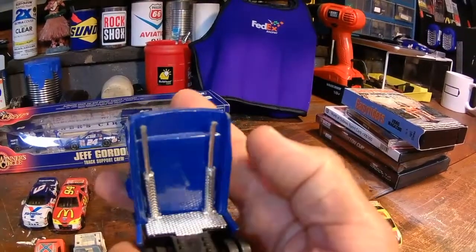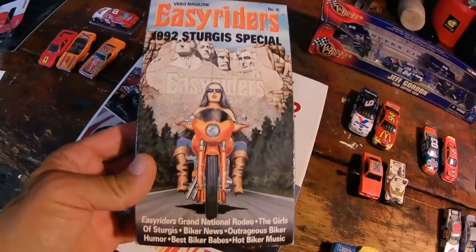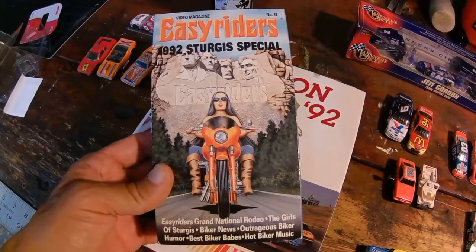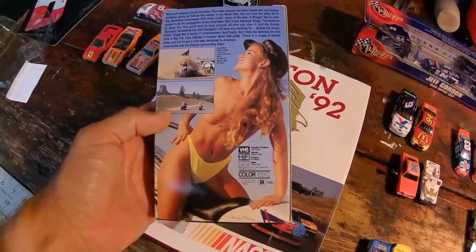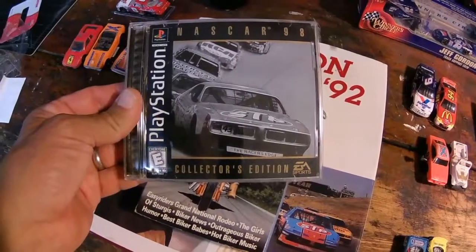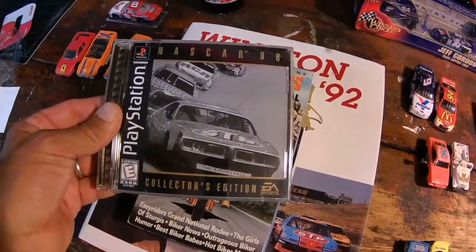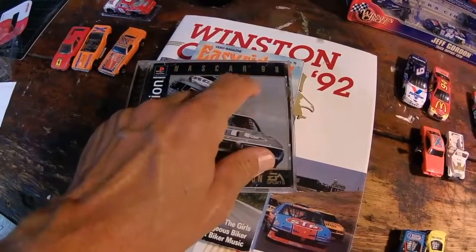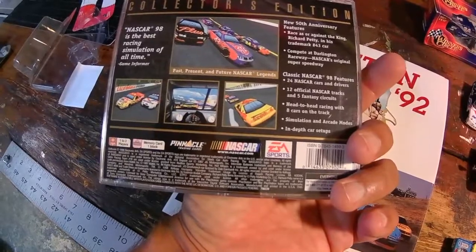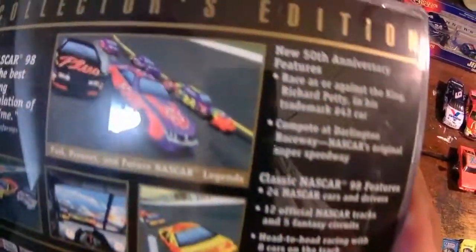I found the Easy Riders video magazine from 1992 celebrating the Sturgis trip to Sturgis for bike week. Next, I found a really nice fresh copy of NASCAR 98, the collector's edition. The original collector's edition that I have actually has a keychain that was glued to the cover. On this one I believe you're allowed to race as Richard Petty, and there's an extra track — Darlington. People race at Darlington.